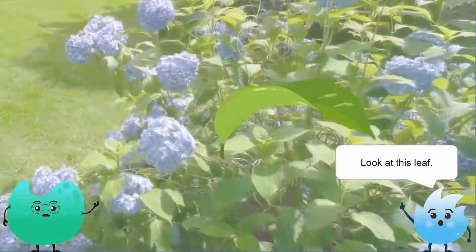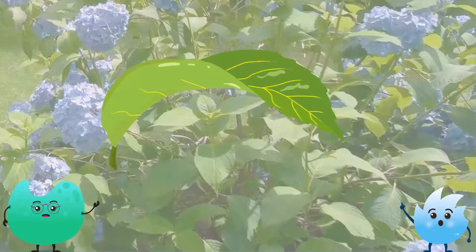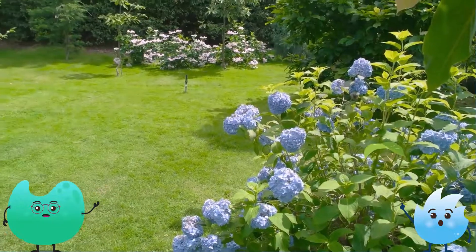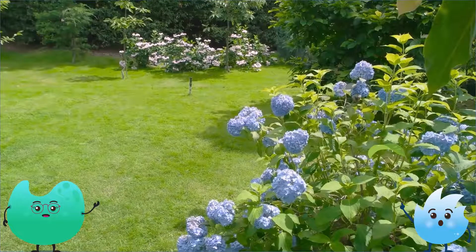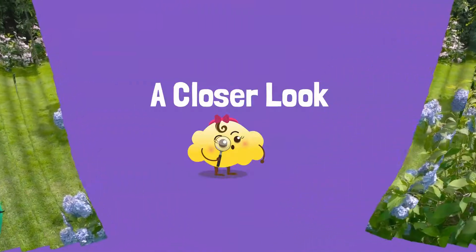Just look at this leaf. Sure, it's pretty because of these lines and the way the rain drops just sit on it. I also like how the upper side is darker than the lower side. But none of these things have any purpose. It seems like leaves are just there to decorate plants. Well, let's take a closer look at the leaf to see if you're right.